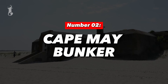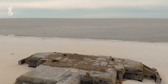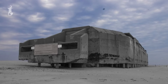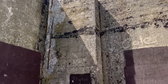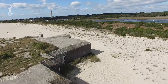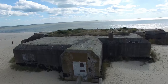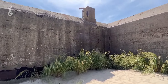Number 2: Cape May Bunker. Situated in New Jersey, this abandoned bunker is a relic from World War II, designed to protect the Delaware Bay from potential enemy attacks. This concrete fortress played a crucial role during the war, standing ready to defend the coastline against any threats from the sea. After the war, the bunker was decommissioned and left to the elements. Today, the Cape May Bunker is visible on the beach, partially buried in sand, creating a striking and somewhat eerie sight. Its abandoned structure stands as a monument to the turbulent times during which it was built.